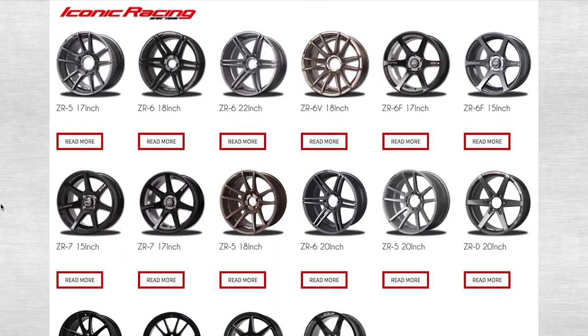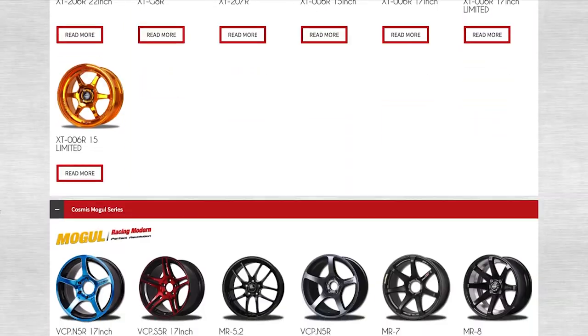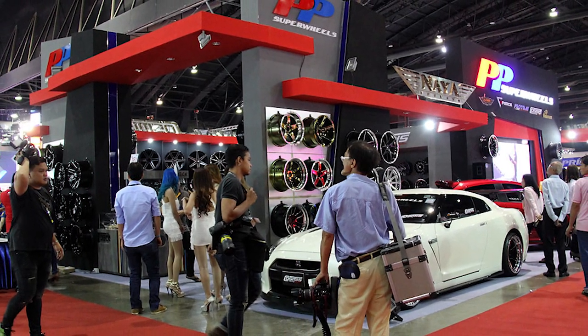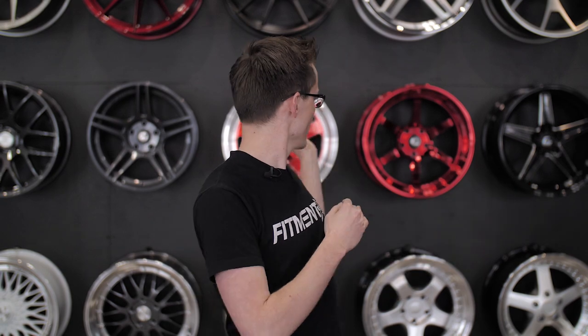Cosmis Racing was then produced — they have a ton of different designs, most of which are either low pressure cast or rotary forged flow forged tack wheels. PP Super Wheels decided to debut the Cosmis Racing line at their booth at SEMA in Las Vegas in 2012, and it was overall a very good success. A lot of people were very interested in what they were trying to do with the Cosmis Racing brand, and it got picked up extremely quick. Shortly thereafter, a United States division was made for Cosmis Racing.